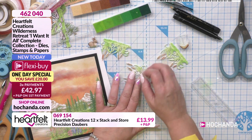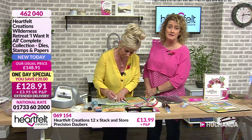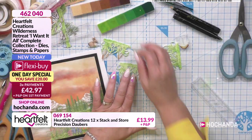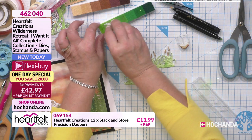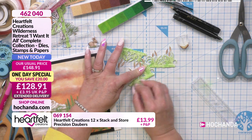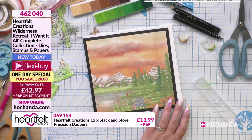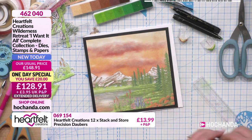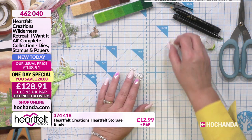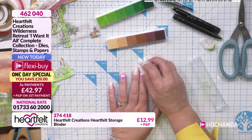I've stamped and die cut these already. I'm sure there are crafters out there that have just tuned in, maybe crafting for the first time or this is the first time you've come across Heartfelt, so I will show you how we use the stamps and dies. We've got lots of viewers from Europe as well - good to have your company! We're not even a quarter of an hour into the show and already 10% of stock has gone.